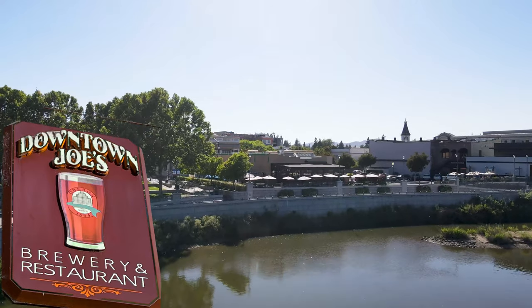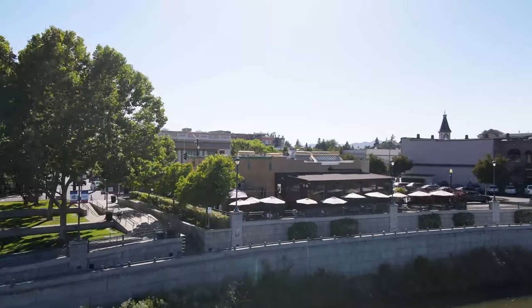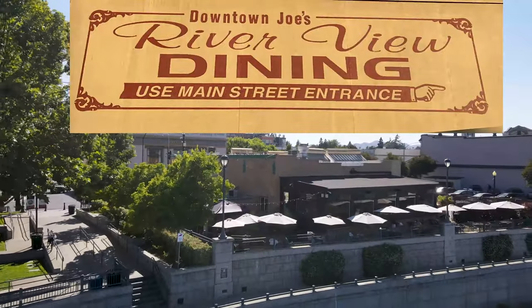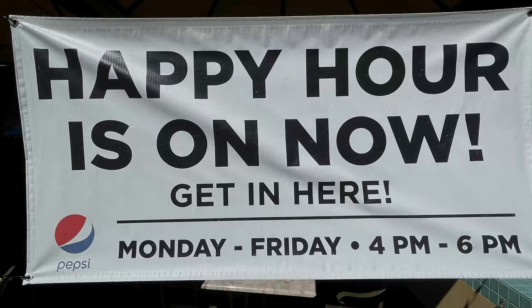Now we go to Downtown Joe's, located on Main Street between the First and Third Street bridges. There's an area inside and outside that have views of the river, with four seating areas total.